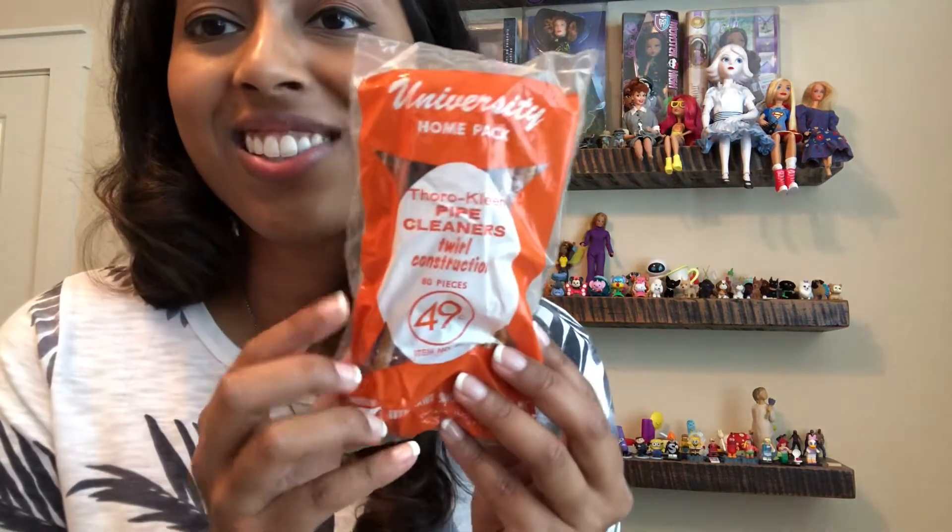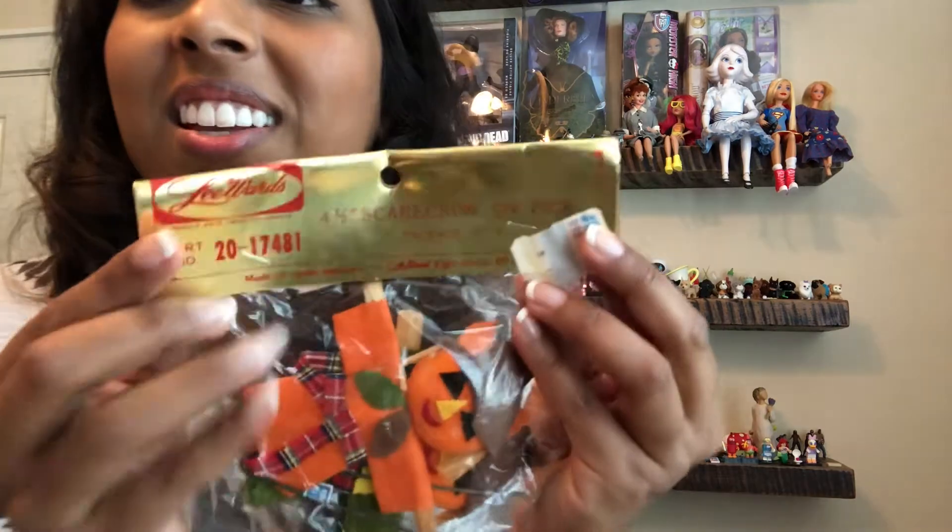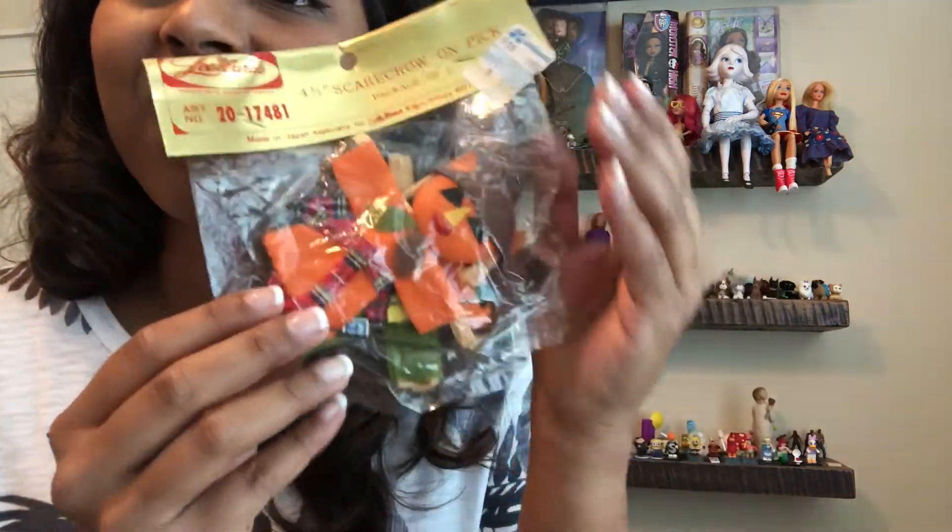I found a bag of pipe cleaners and they are still new in the package. I'm trying to show you guys the colors — it's hard to see but there's a variety of colors. I was happy to find that. I love going to houses where the person saved a lot. Going through drawers was a lot of fun and it was a really big house. These labels are cool — they say 'made with love by mama.' We have two packages of that, and there were also these scarecrow picks made in Japan by Lee Words. They're kind of shiny metallic but still in the package.